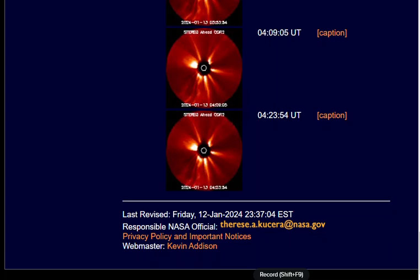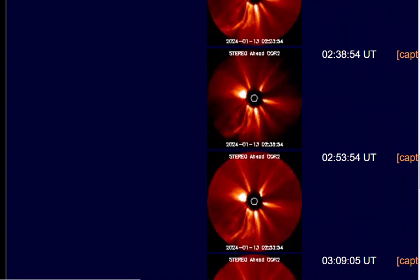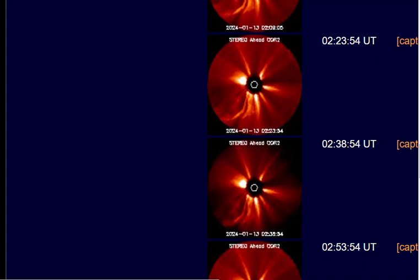January 13th. I just want to capture this real quick before it disappears. Last revised January 12th at 2337 Eastern Standard Time, which is 11:37 p.m. Eastern Standard Time. They got the UT times. I want to capture this, see if I can enlarge it as much as I can. Look at the sun — that little circle is the representation of the sun disk. As you can see, all this activity. Got a kind of weird look to it, doesn't it?